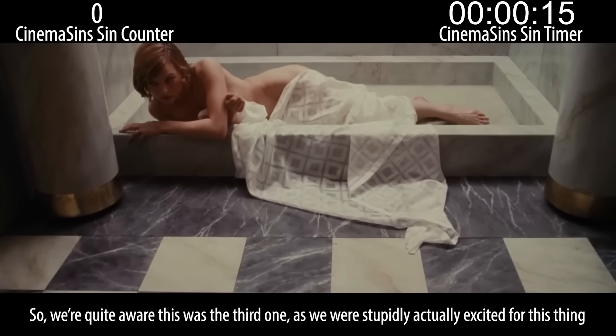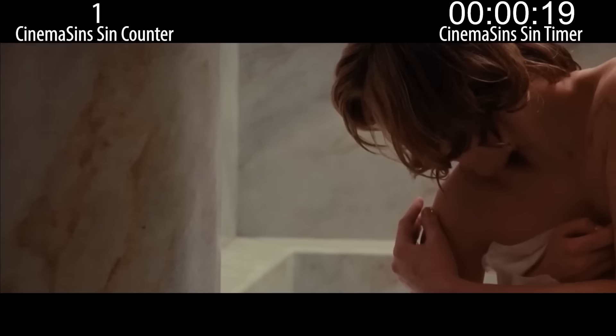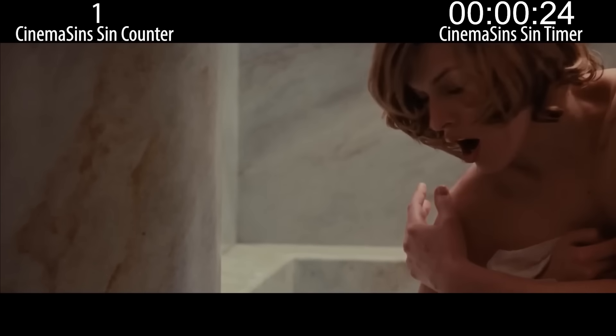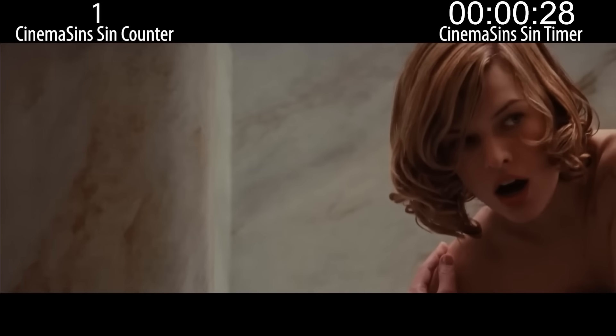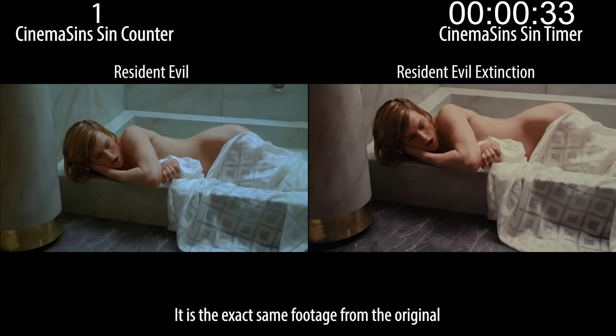We were quite aware this was the third one, as we were stupidly actually excited for this thing. Also, this is supposed to fool you into thinking it's the first movie's first scene all over again. The doctors who created this reality did a good job, from putting the shower curtain in the exact same position to getting Alice to react the exact same way she did the first movie. Remarkable — it is the exact same footage from the original.